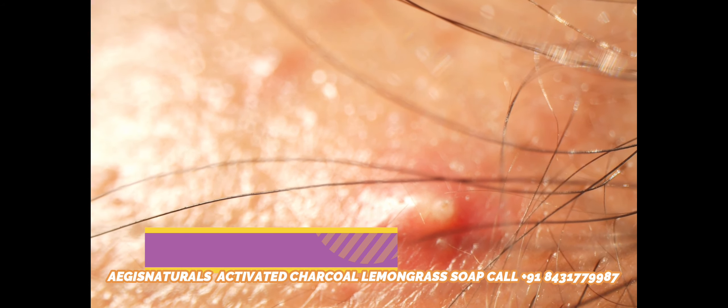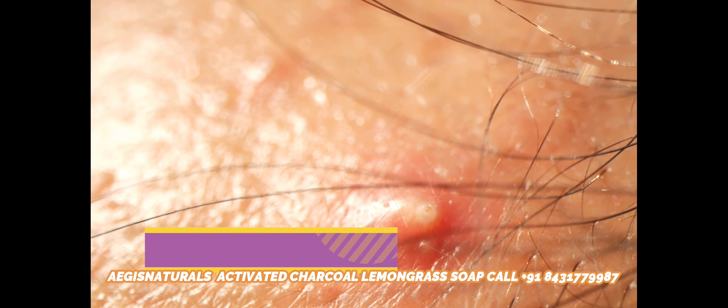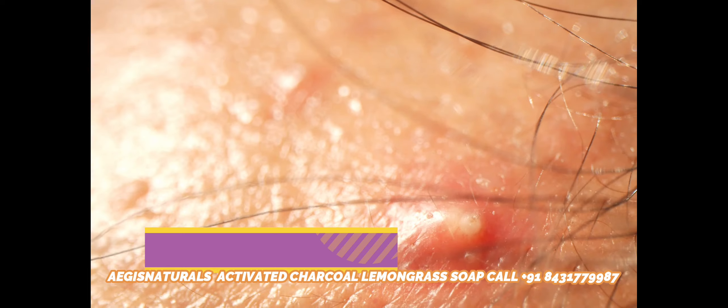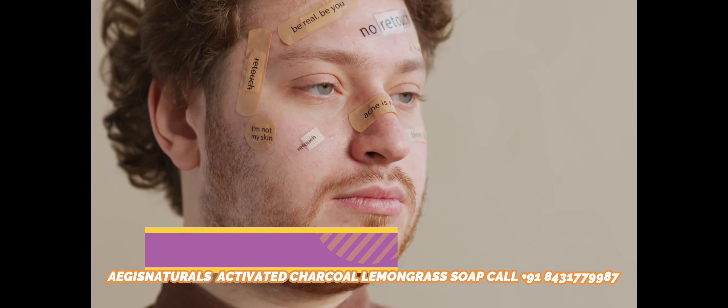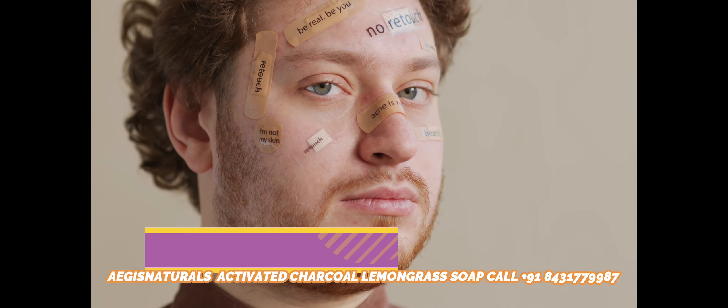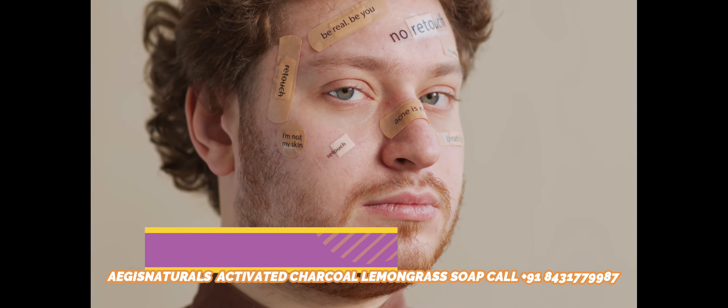Charcoal Soap for Acne: Activated Charcoal Soap is known to be highly beneficial in the treatment of acne. It not only aids the removal of toxins but also removes skin impurities, thus helping in the treatment of acne. It even clears facial marks resulting from acne.